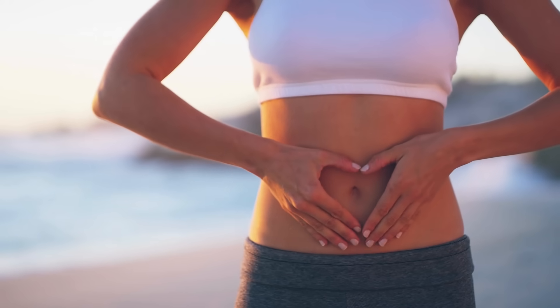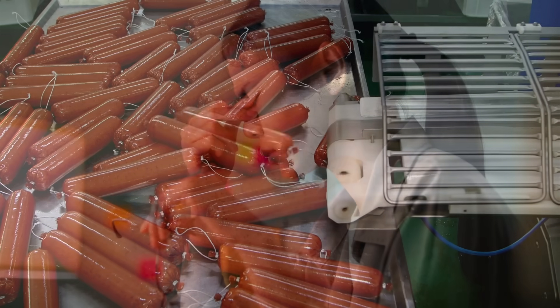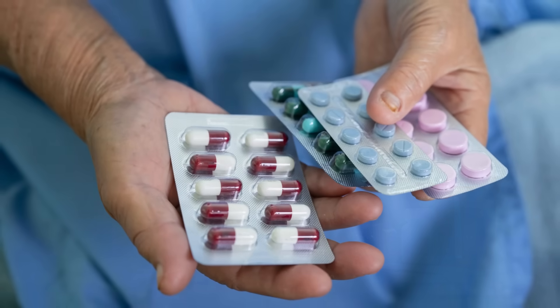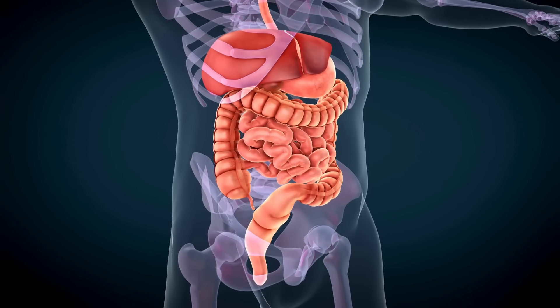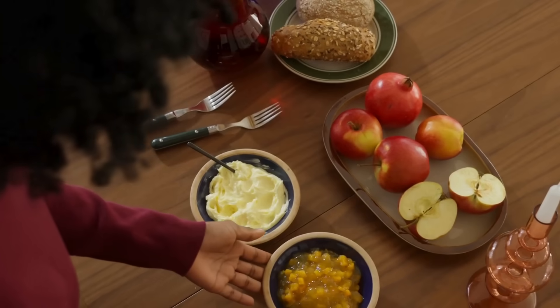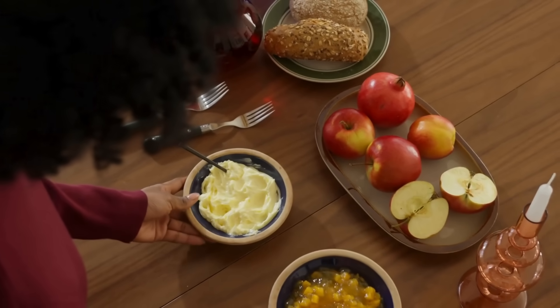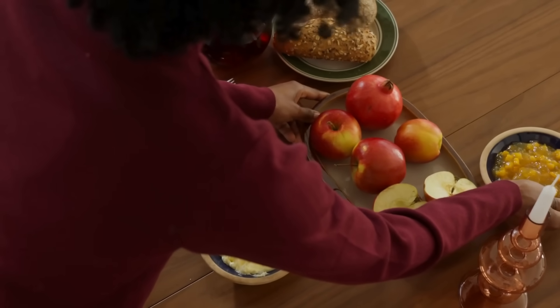Let's not forget how modern life impacts gut health. Processed foods, stress, poor sleep, and excessive use of antibiotics can all negatively affect the balance of bacteria in your digestive system. That's why incorporating both probiotics and prebiotics into your daily routine can be a powerful way to support your body naturally. It's not about choosing one over the other — it's about understanding that they work in harmony.